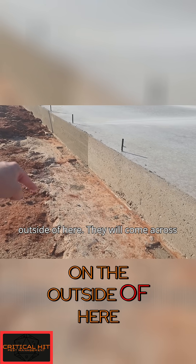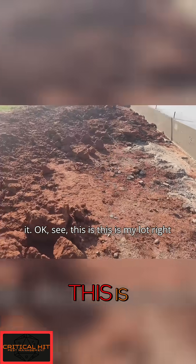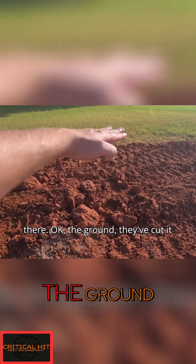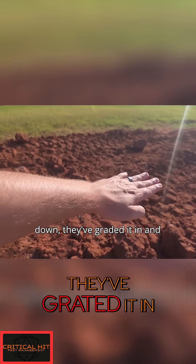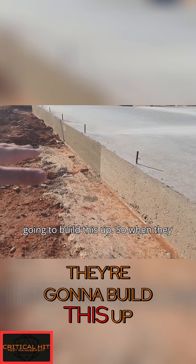They will come across the soil, because they're going to grade it. See, this is my lot right there — the ground has been cut down, graded in, and placed right here. So they're going to build this up.